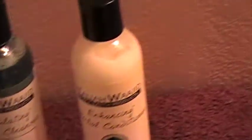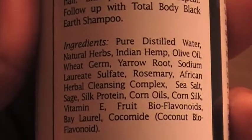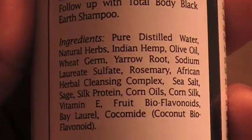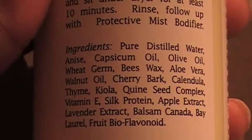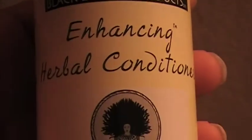So what I'm going to do first is I'm going to show you the bottles. These are the four that she gave me. Now I'm going to show you the ingredient list because I think that's important for people to know. Excuse my shaking hands — I think my blood sugar is low so I'm starting to get the shakes. This is the stimulating herbal cleanser. This is the enhancing herbal conditioner — that was the ingredients for that. This is the protective mist modifier, and here are the ingredients for that.